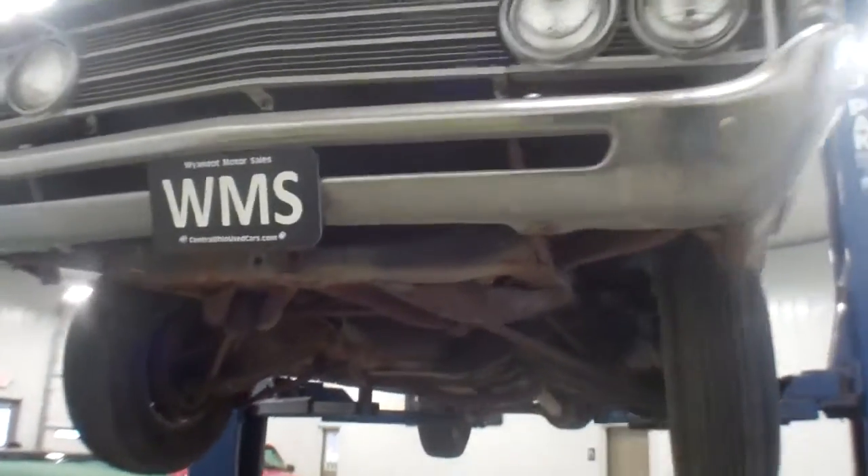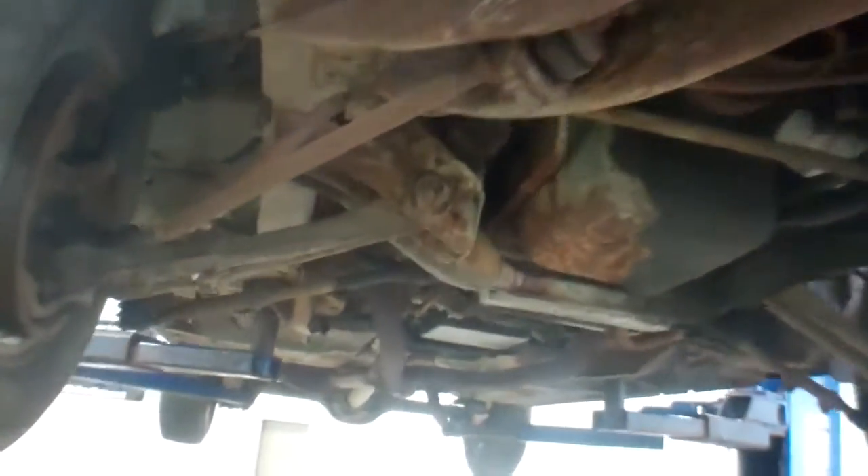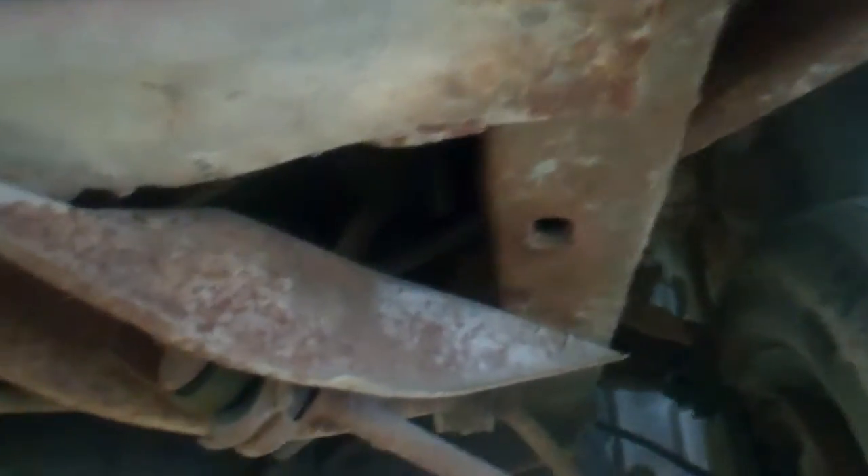Alright, here I am again. I've got the '69 Ford Fairlane up on the lift so we can see what's going on underneath it. There's no real serious rust — it's almost like everything just has the same layer of surface rust over the entire underside of the vehicle. It does have a new starter from the previous owner.